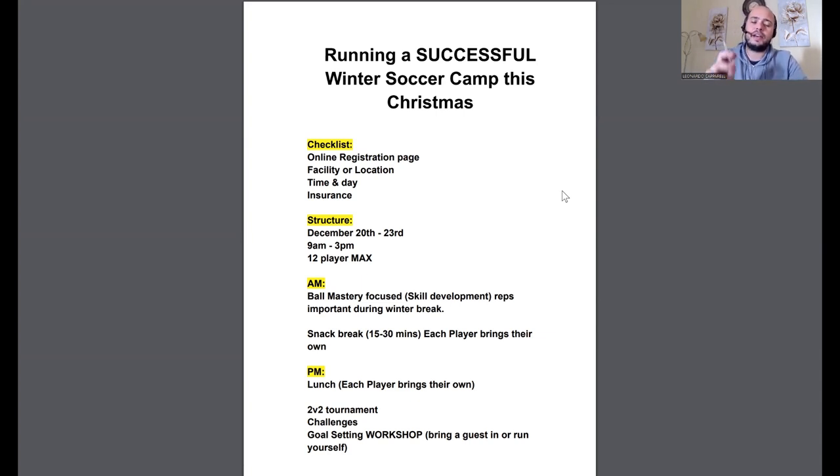In the PM, a couple of things you can run include a 2v2 tournament, which is really fun. Depending on how many players you have, you could also do a 5v5 or 3v3. With 12 players doing 2v2, that's essentially six teams. You could do a round robin where they all play each other — winner gets three points, you keep a table, the top two play a final, and you could even do prizes for the winners.